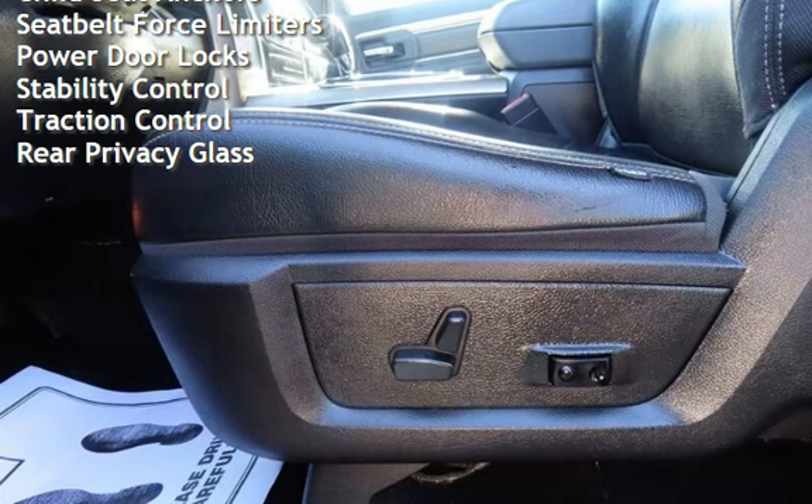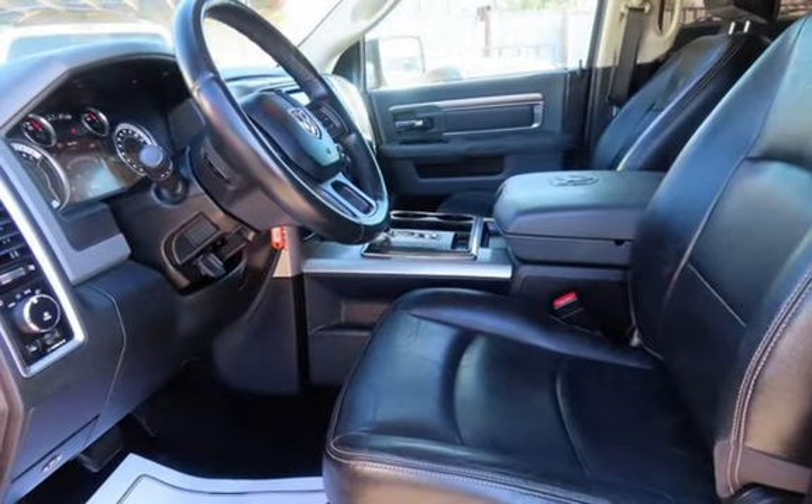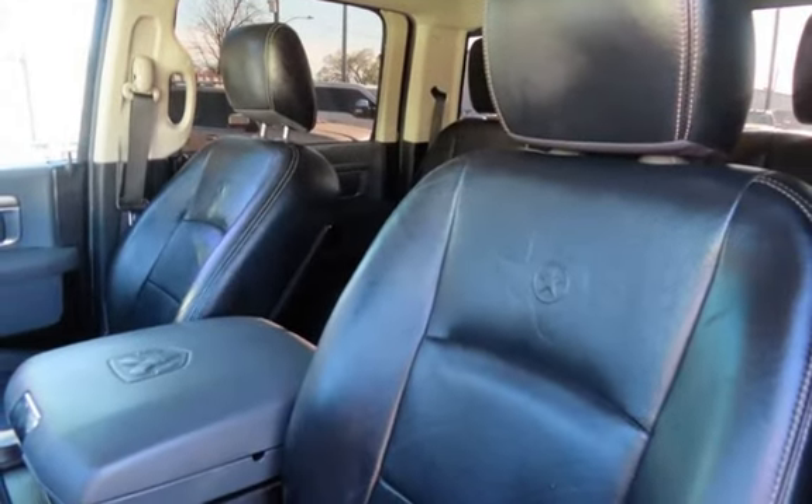Additional features include power windows, digital odometer, external temperature display, child seat anchors, seat belt force limiters, power door locks, stability control, traction control, and rear privacy glass.